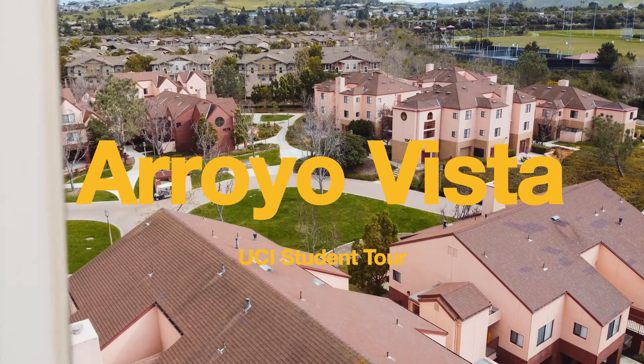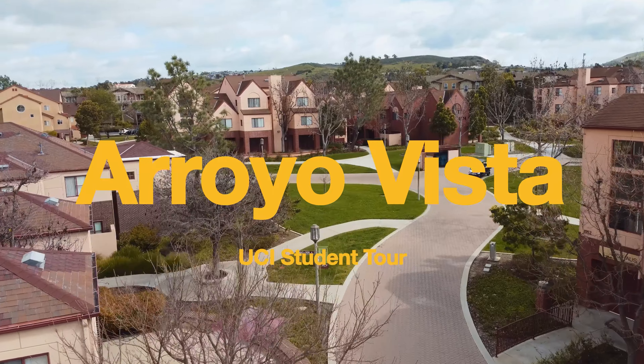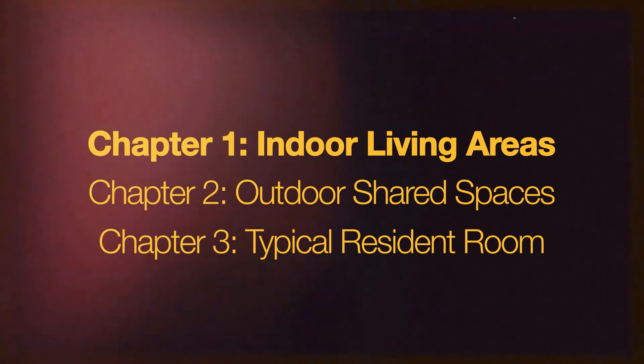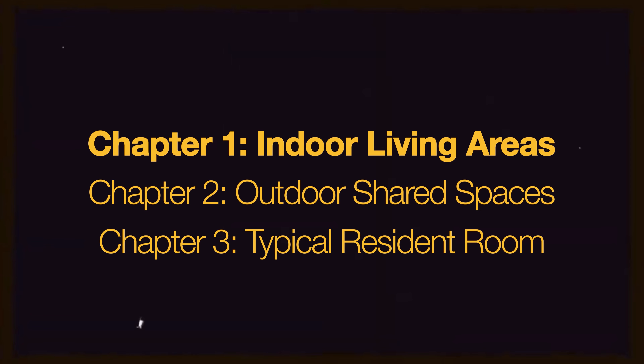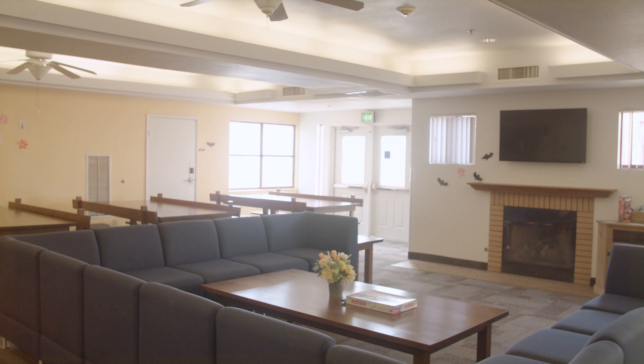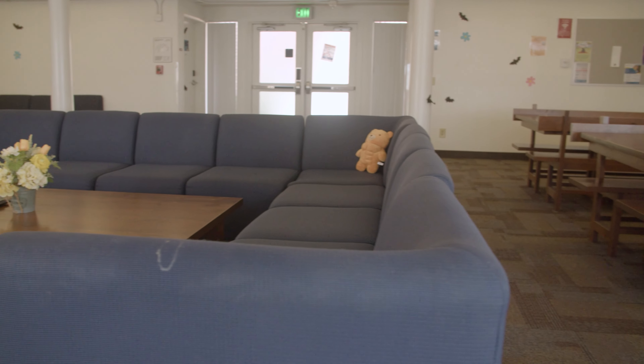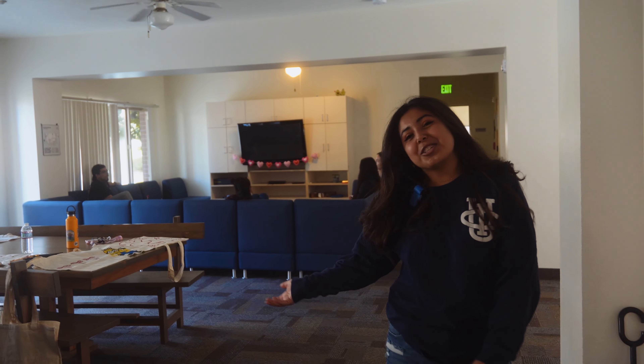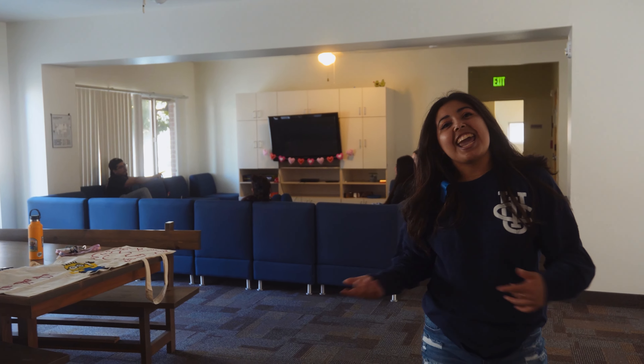Welcome to AV! Welcome to the AV common room. Here you get to socialize with other residents, eat, and study.